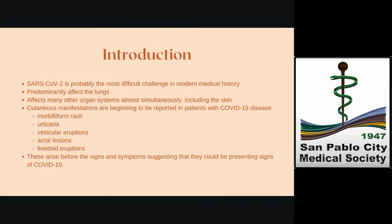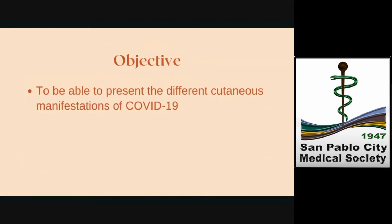These manifestations most often are maculopapular rash, urticaria, vesicular eruptions, acral lesions, and livedo eruptions. Some of these cutaneous manifestations arise before the signs and symptoms of COVID-19 manifest, suggesting that they could be the presenting symptoms of the infection. Hence, their detection is fundamental to prevent further spreading. This lecture aims to provide a description of the cutaneous manifestations associated with COVID-19 infection.